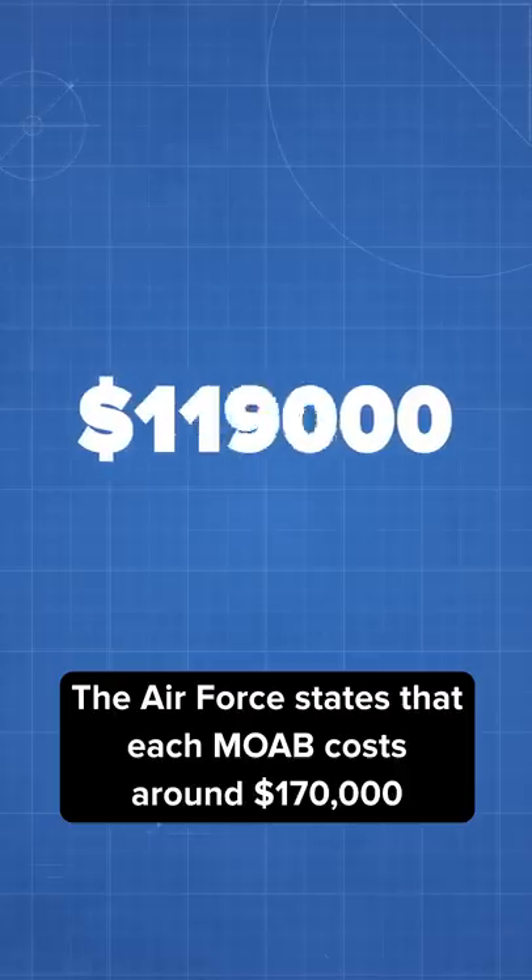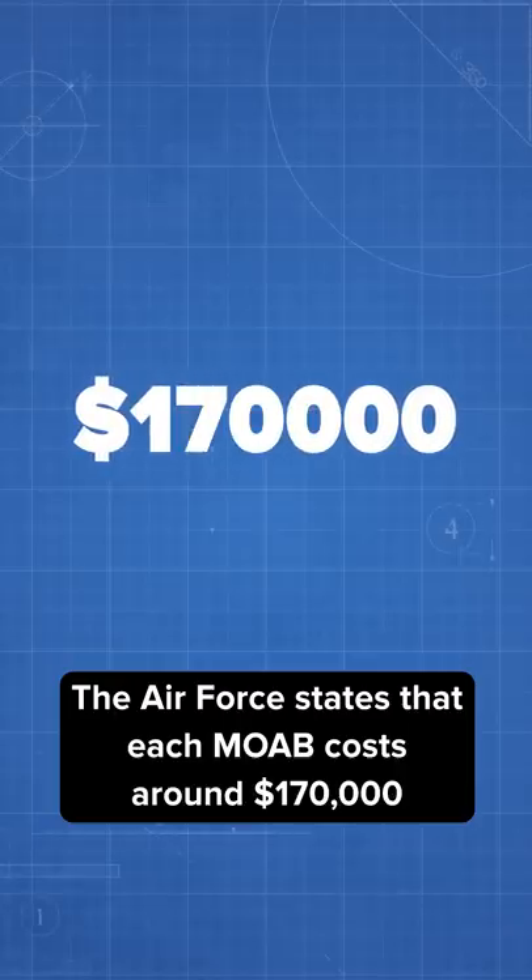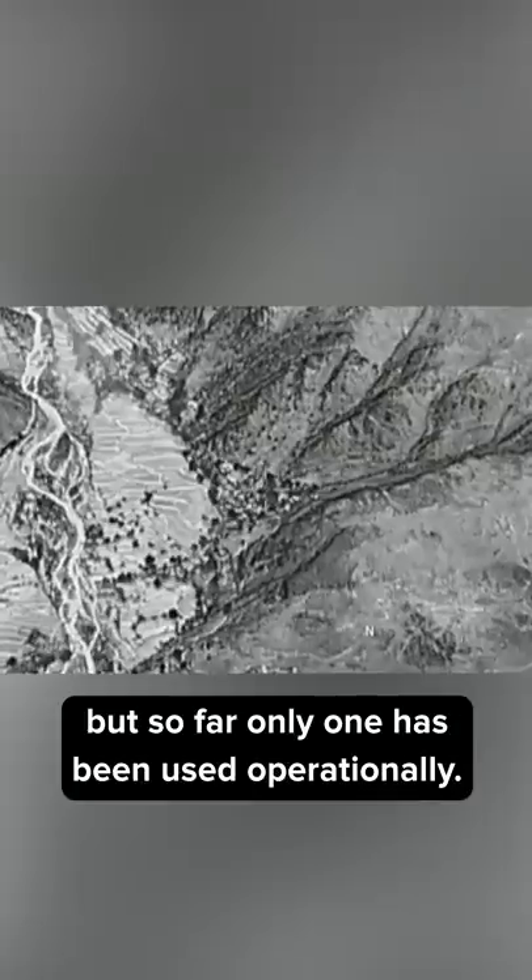The Air Force states that each MOAB costs around $170,000, and there have been 15 built, but so far only one has been used operationally.